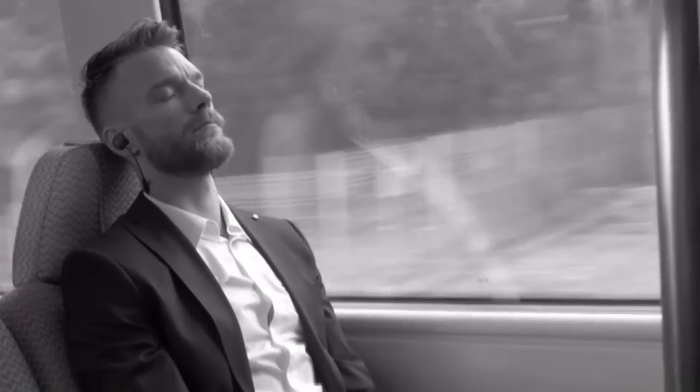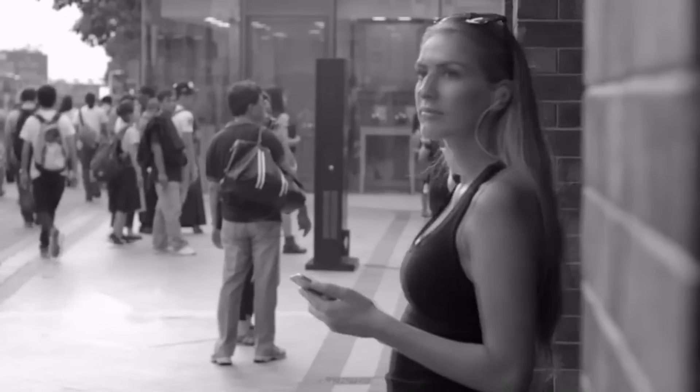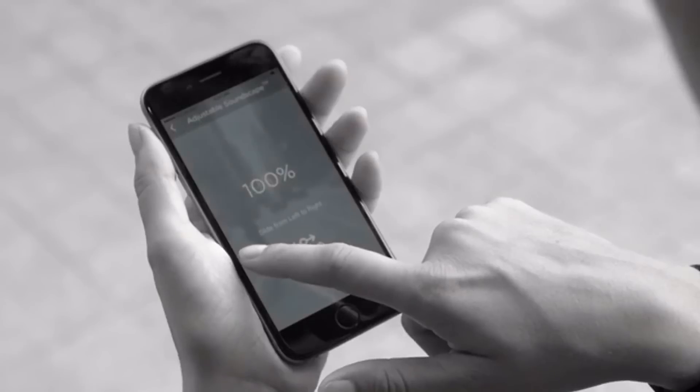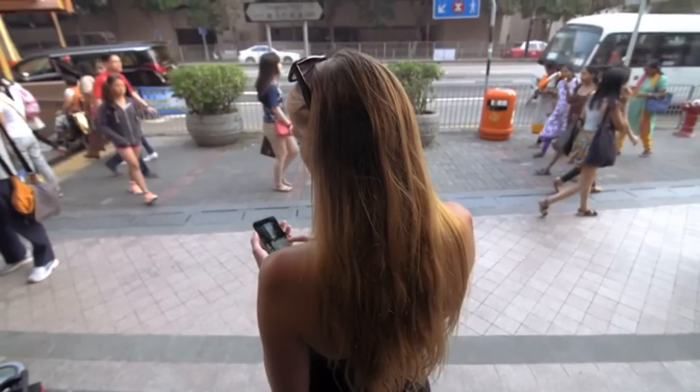The custom fit provides enhanced passive noise isolation, allowing listeners to escape from their surroundings and enjoy every detail of their music at safer volumes. But for times when you don't want complete isolation, we've created the Revels Adjustable Soundscape — your very own volume control for the outside world.